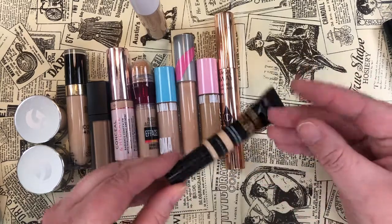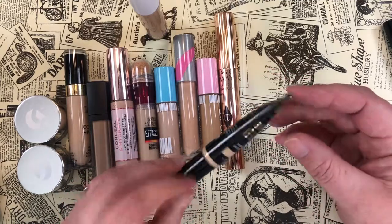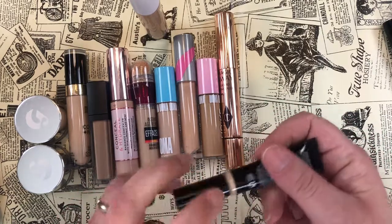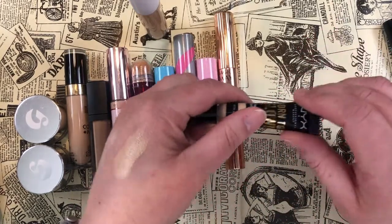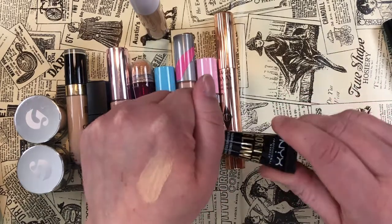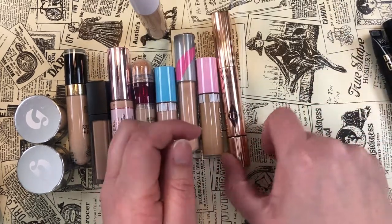Also in my Shop My Stash for this month is the NYX Born to Glow Radiant Concealer in shade Vanilla. It has a puff ball applicator — it's nice, it's pretty. It can be light coverage or more full coverage. I like it enough to keep it and use it.